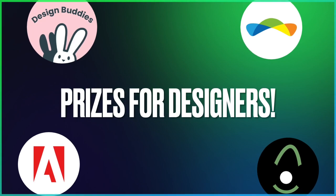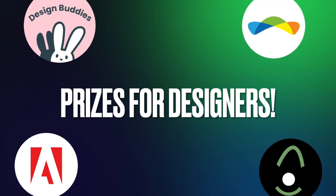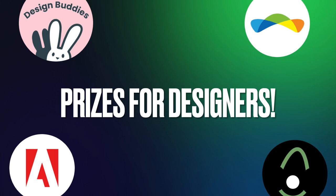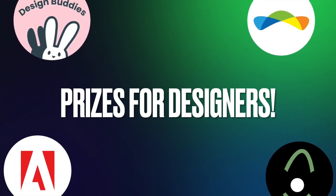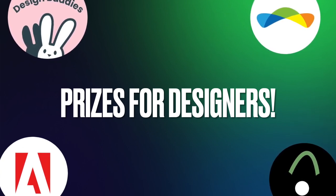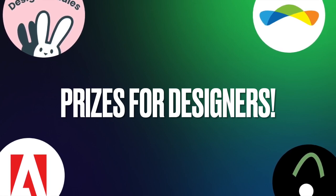Hi everyone, welcome back to the channel. Today we're checking out some amazing platforms, websites and companies who are doing some amazing UX design giveaways, challenges and competitions where you can win prizes — some even giving away prizes worth hundreds of thousands of dollars, which sounds crazy but it's actually true. So without further ado, let's just dive right into it.